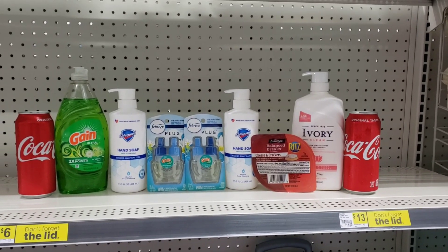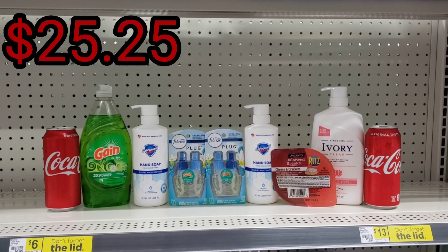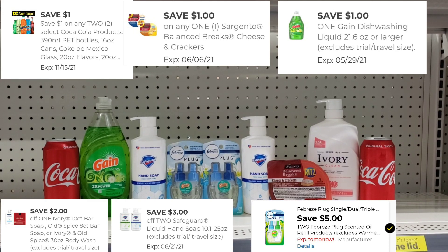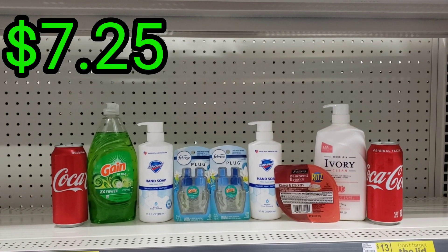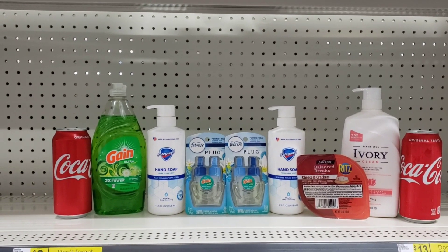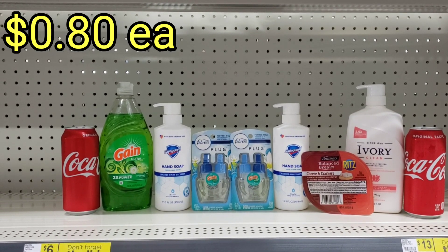You also have this option where your total would be $25.25. / También tienen esta opción que tu total sería de $25.25. After all digital coupons, your total should drop to $7.25. / Tu total se debe de bajar a $7.25. Taking this deal, your total for each item will be $0.80. / Así que al llevarte esta oferta, cada producto te saldría a $0.80.